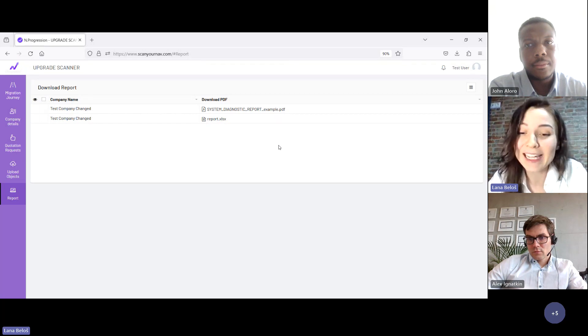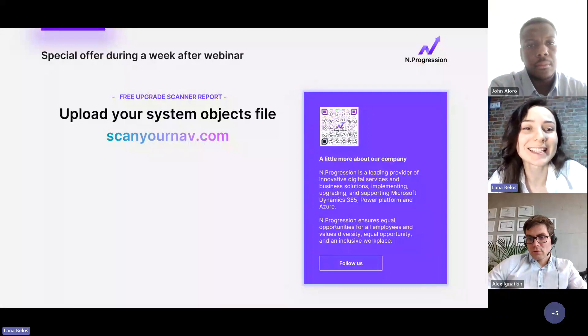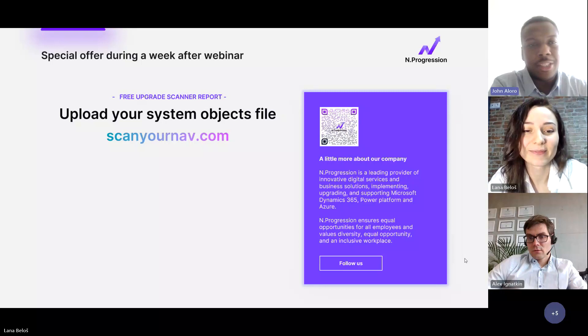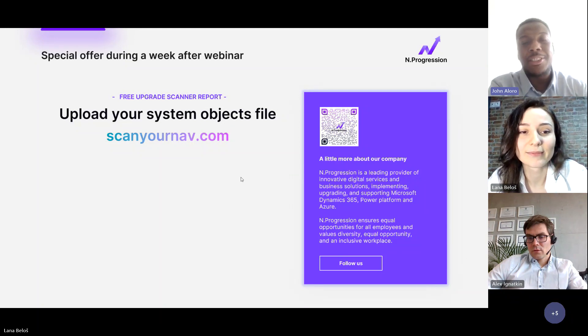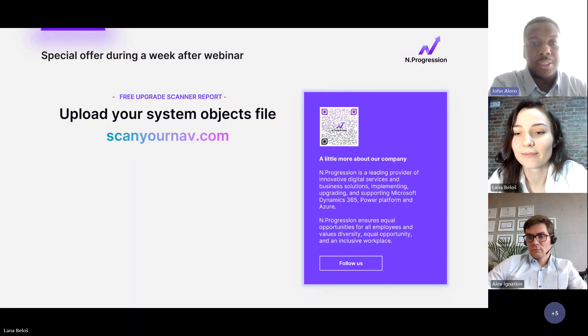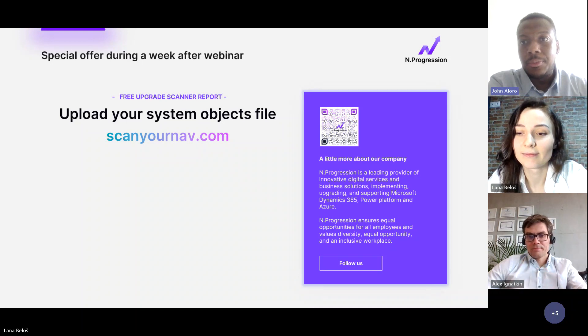It's easier than you can imagine, and I hope that every interaction with this web portal will be intuitive, engaging, and above all transformative. Alex, your presentation was very insightful and very detailed, and I'm sure people really appreciated it. Lana, thank you for taking us through the Upgrade Scanner portal. The Scan Your NAV tool is available and we're launching it today — if you want to get the diagnostics and analysis reports on what it would entail to conduct a full migration from NAV to BC, with services to support you going forward.